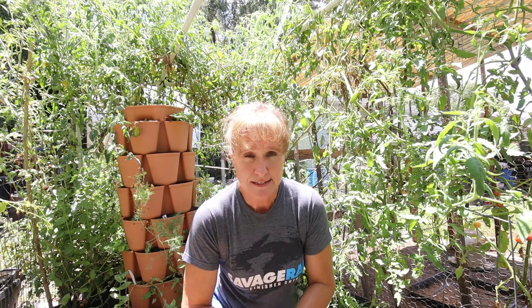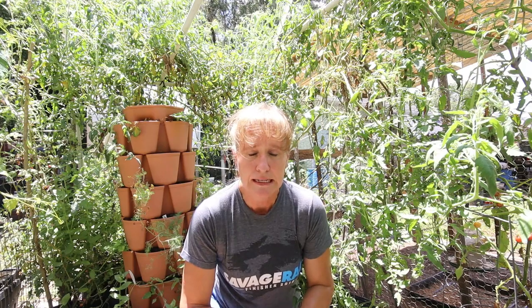We are in garden zone 9A and it's very hot this time of year. We also have a lot of insect pressure and I've been fighting the insect pressure for quite a while, and I actually think that I'm ready to call it quits.